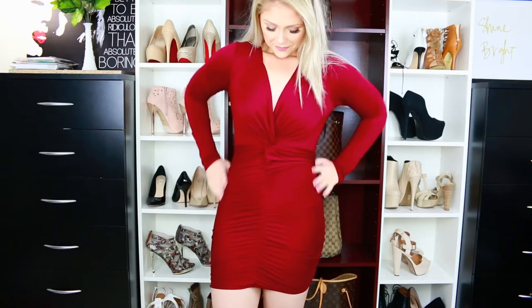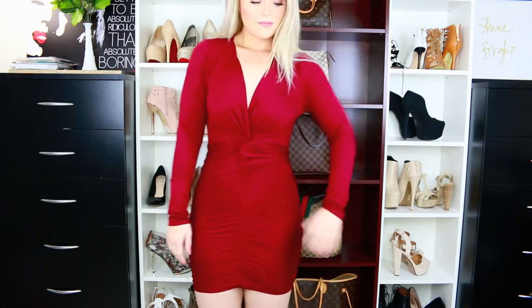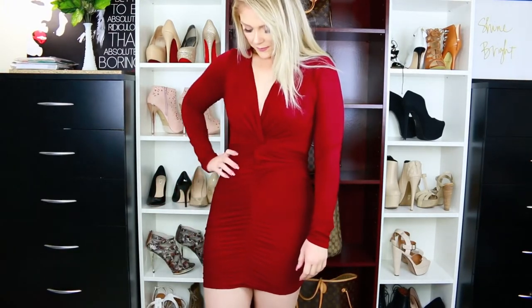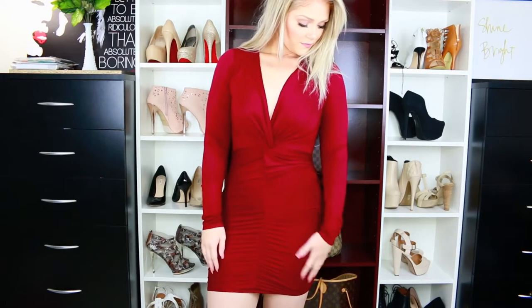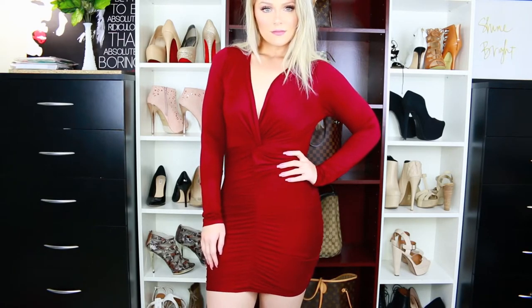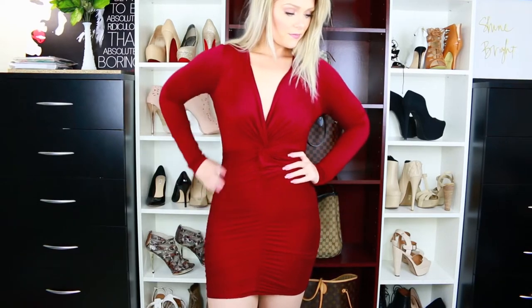This first dress is the Haley dress in the color burgundy. I absolutely love this dress — I think it's so cute, very good for holiday parties coming up. I really like the ruching in the front and it has a little twist knot detail. The color is just perfect for Christmas and the holiday season. I have this in a size medium, and I will put links to everything down below as long as they're still on the website, since their stuff sells out super quickly.